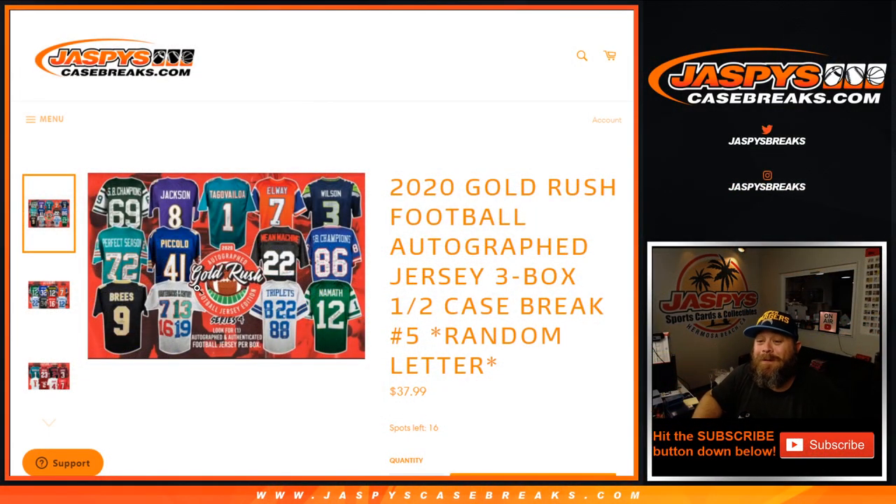That was 2020 Gold Rush Football autographed jersey three box half case break, random letter number five. We killed it. JaspeysCaseBreaks.com — I'm Sean, we'll see you next time.